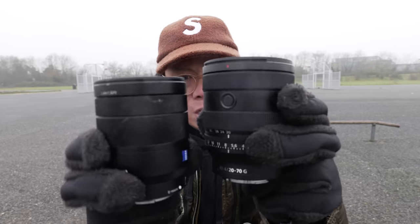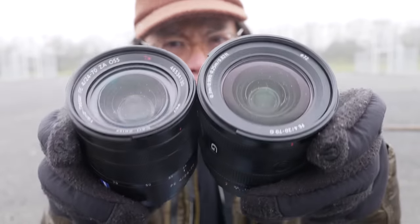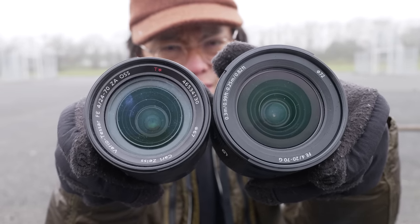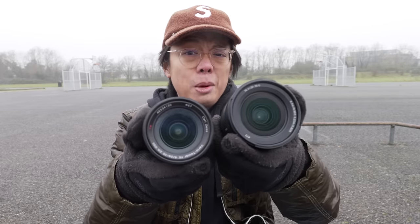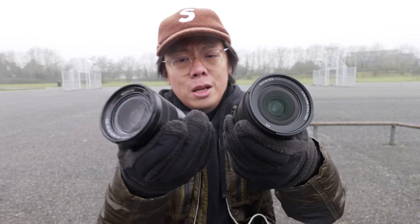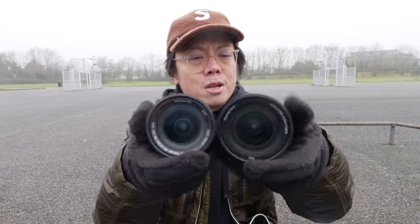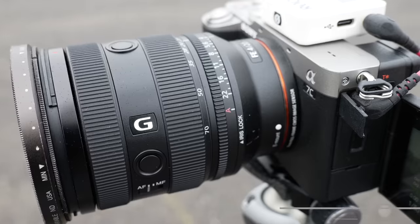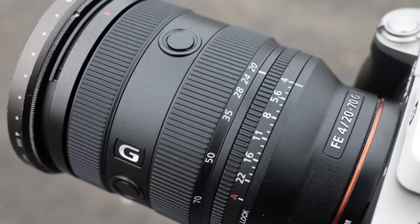If you look at the size difference between the old and new lens, there really isn't much in it. The new one is ever so slightly longer and a little bit wider. It's got a 72mm filter thread versus the 67mm on the old one, and is a tiny bit heavier. The new lens uses a lot more plastic in its construction — the old one has a metal barrel, which is nice and robust. The new one, even the thread, is plastic. But somehow it still feels quite premium, with all the extras — buttons and stuff. It looks and feels good.